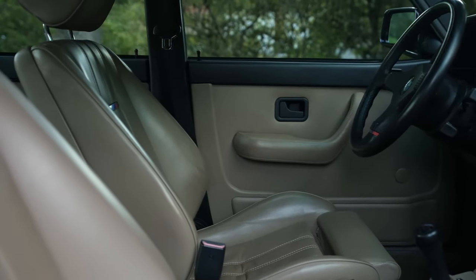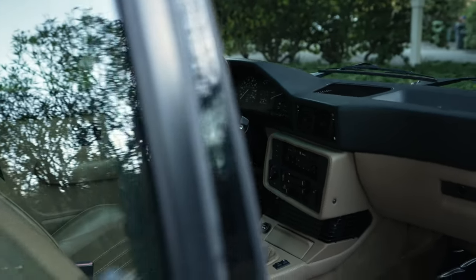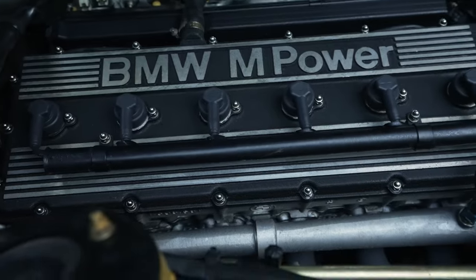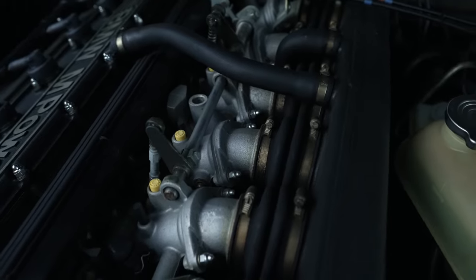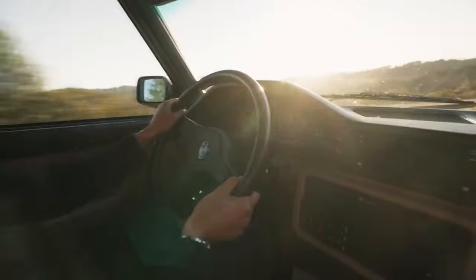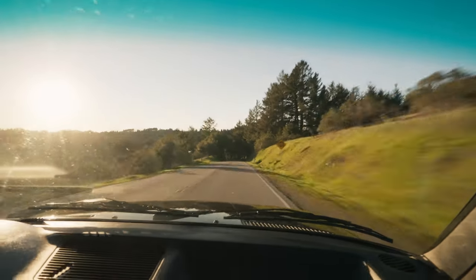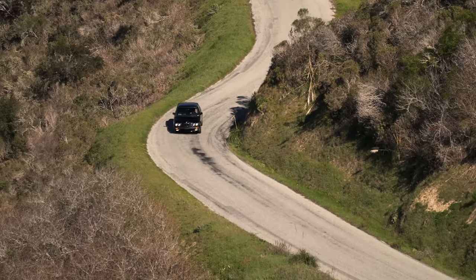Like all BMW 3.5-liter engines of this era, it featured a cast-iron block while the head was formed in light aluminum alloy. Displacement was 3,453 cubic centimeters, thanks to a bore and stroke of 93.4mm and 84mm respectively. Peak output was 282 brake horsepower at 6,500 rpm and 251 lb-ft of torque at 4,500 rpm. In comparison, the M1 had produced 277 brake horsepower at 6,500 rpm and 239 lb-ft of torque at 5,000 rpm.